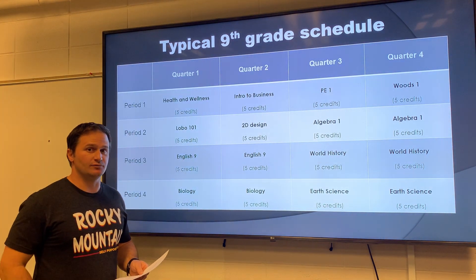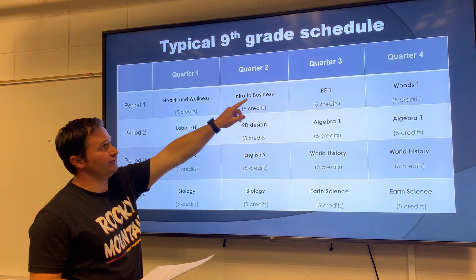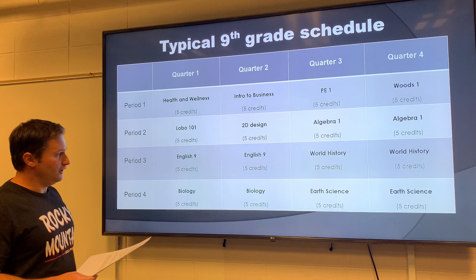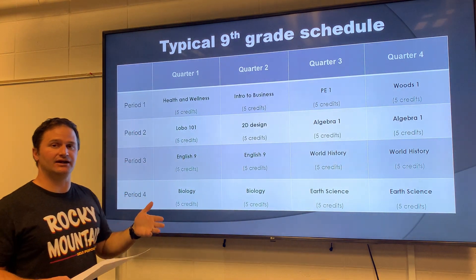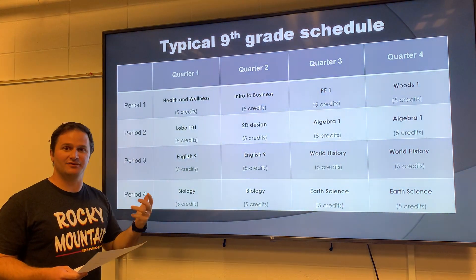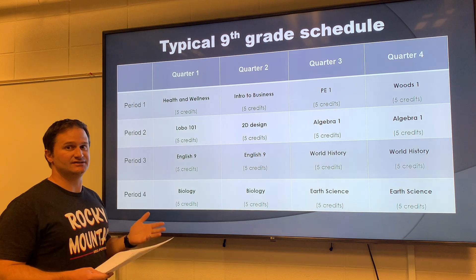Rocky has what's called a 4x4 block schedule, and what that means is that our school year is divided into four quarters, and each quarter lasts about nine weeks, and students have four classes each quarter. Students will go to their four classes every day for 90 minutes each until the end of the quarter. Because students are going to their classes for 90 minutes every day, classes on our schedule are going to be completed in half the time of a traditional seven or eight period a day schedule.